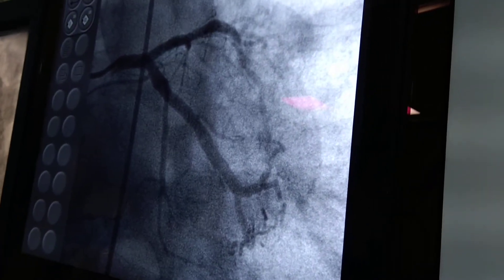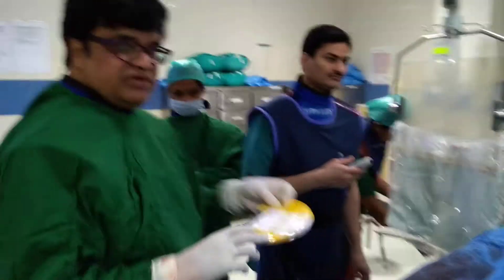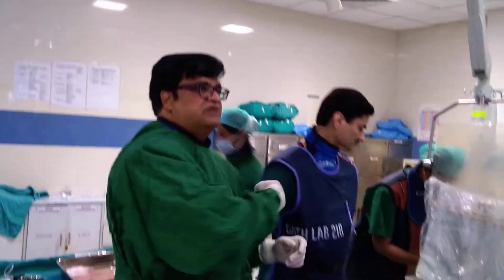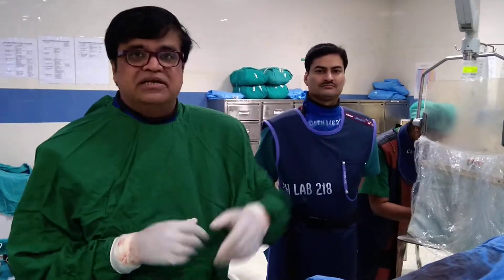There was some small sluggish flow for which we gave Nicorandil. So this is the stent — a Metronix Onyx stent — one of the good stents. I would like to summarize this case along with Mr. Avtar, who is the chief technician. The key point is that even mild symptoms can have critical lesions.